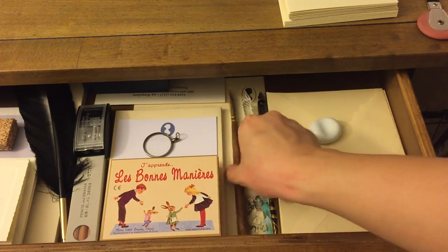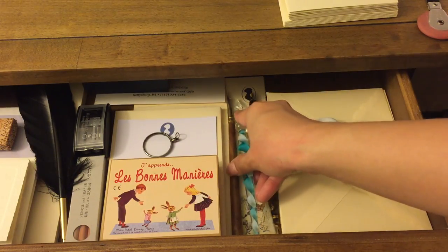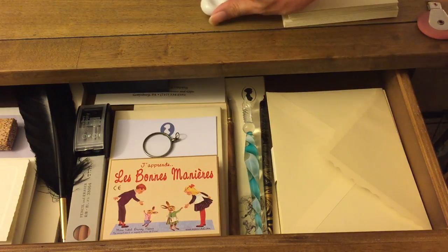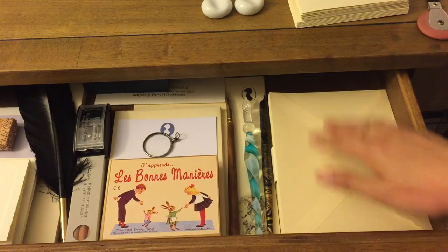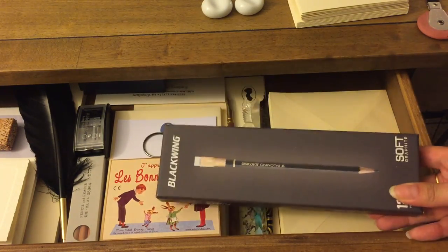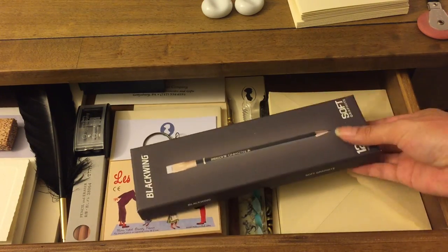Back here I actually have a couple of chopstick holders, which I use to rest dip pens on. So if you're looking for a creative way to rest your dip pens or fountain pens on the desk, chopstick holders work out perfectly.